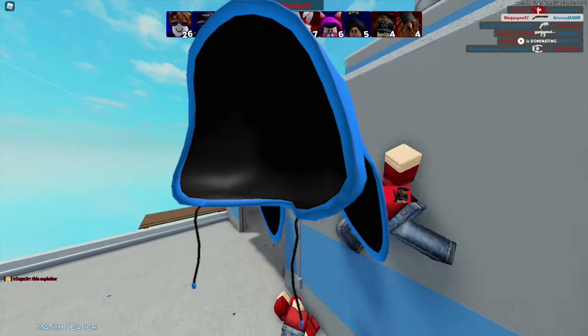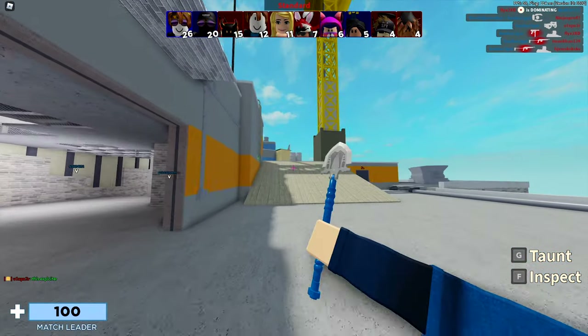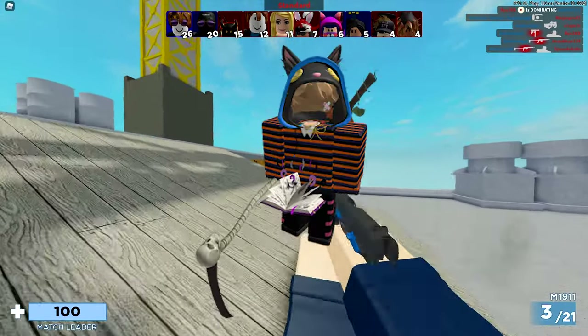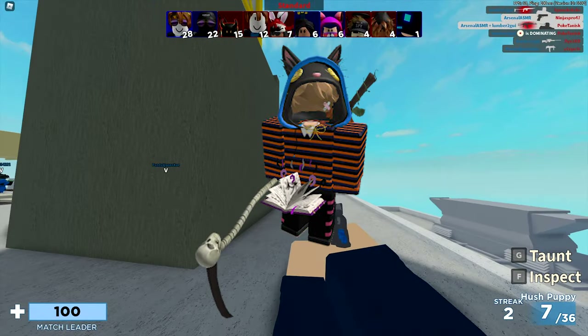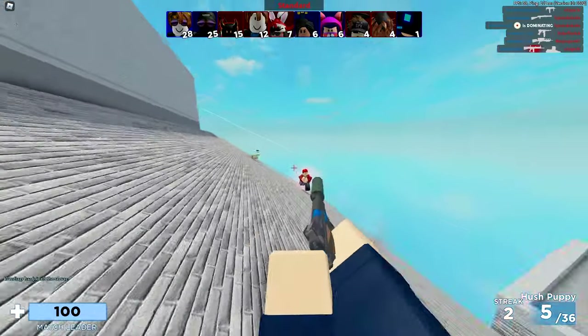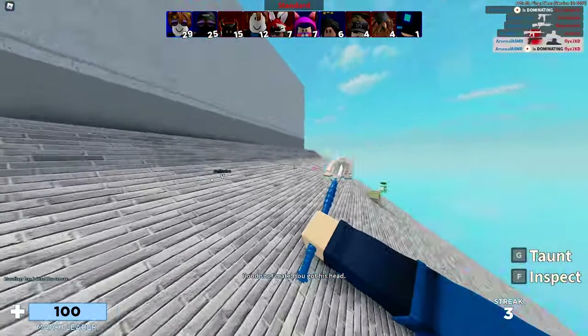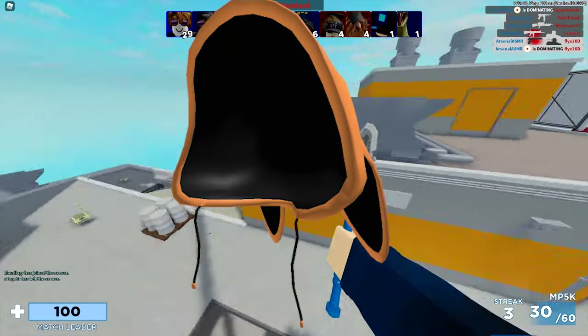Next up right here we have the bunny hoodie in blue — I think this one looks pretty amazing. This one has over 2,400 favorites and was last updated on October 10th, 2020. Once again this one costs 99 Robux and that's how it looks like on my current avatar. All the items have the same description: 'a serious bunny' — so I won't mention that for each item.